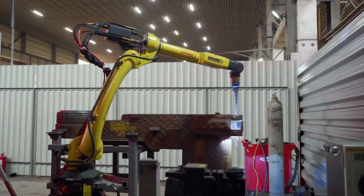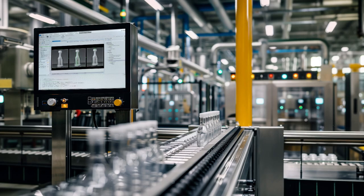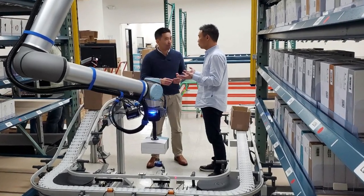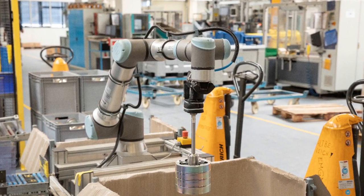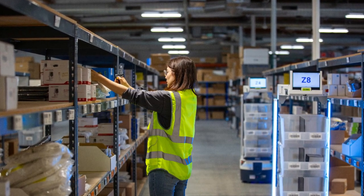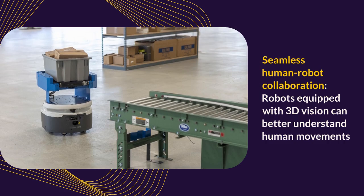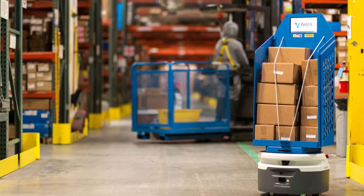Traditional robotic systems often struggle to adapt to the dynamic nature of industrial environments where objects and conditions change frequently. 3D vision technology addresses this challenge by providing robots with real-time spatial awareness, which is crucial for autonomous navigation. Robots can safely navigate complex spaces, making tasks like bin-picking more efficient and reliable. Real-time obstacle detection minimizes the risk of collisions, creating a safer environment for both robots and human workers. By better understanding human movements, robots equipped with 3D vision can work more effectively alongside people, enhancing collaborative tasks.